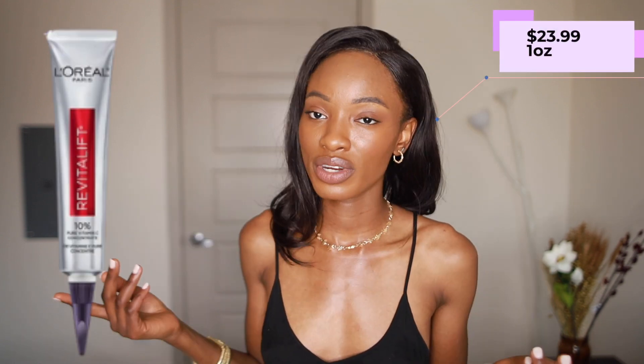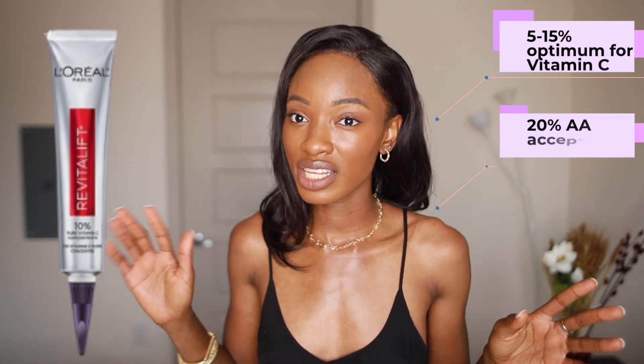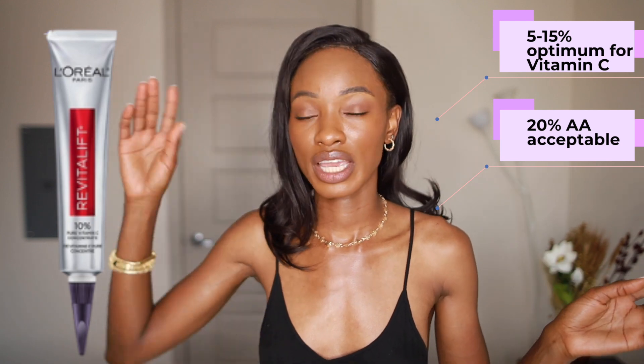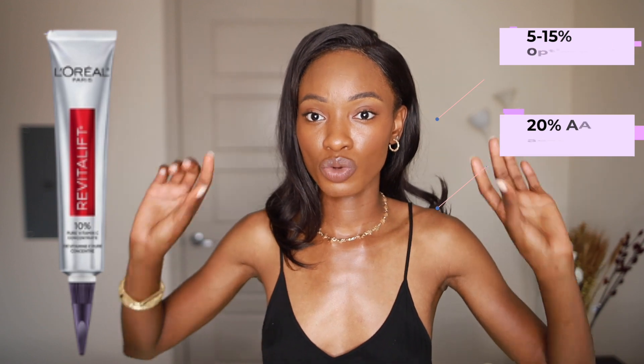I'm going to recommend three products today, starting from the more affordable to the ones that need a few more coins. The first one is this product by L'Oréal Paris. It retails for $23.99 for one ounce and it has 10% ascorbic acid. As far as potency, anywhere between 5 to 15% is perfect for vitamin C — 20% is okay but a little overkill. Anything outside of that range, like 23, 25, or 80%, I really hope no brand goes there. So 15–20% is your sweet spot.